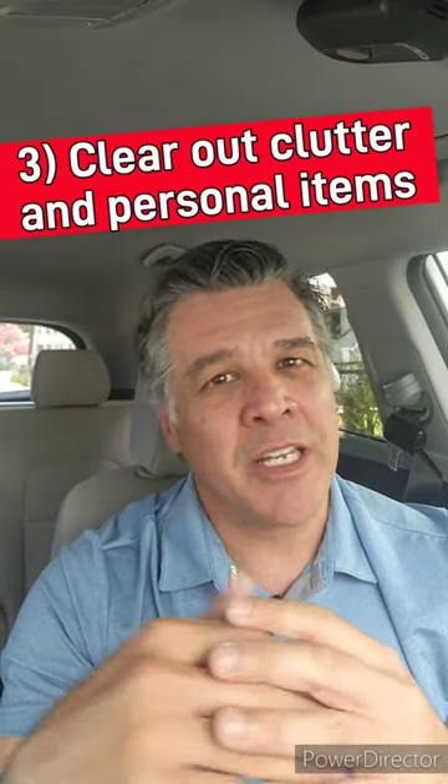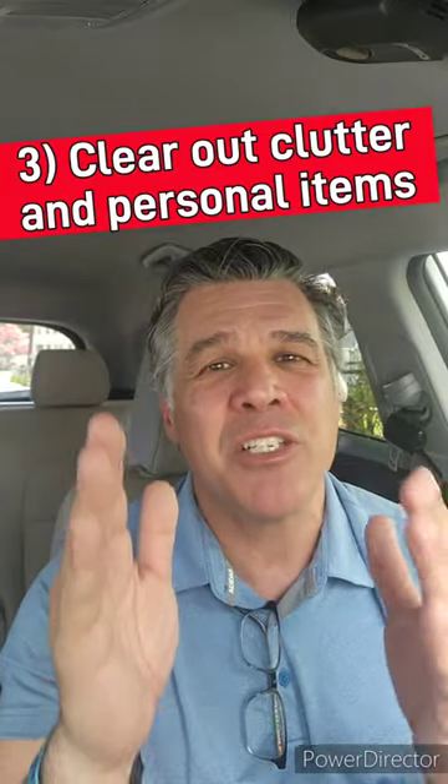Anything that you can do to help differentiate your home is obviously going to be beneficial. Number three, clear out the excess clutter and the personal items. Create a spacious, neutral environment that allows the buyer to envision themselves living in the space. You might even consider staging some areas for maximum appeal.